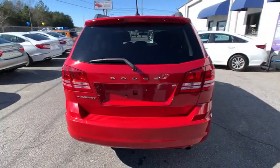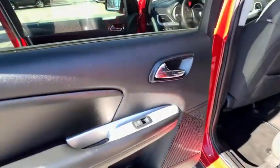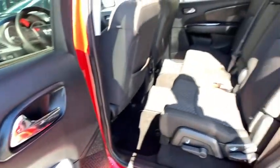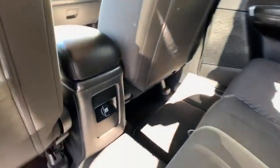This vehicle has less than 40,000 miles. Here are some of this vehicle's great options: four-wheel drive, keyless ignition, cruise control, front and rear floor mats, and side airbag.